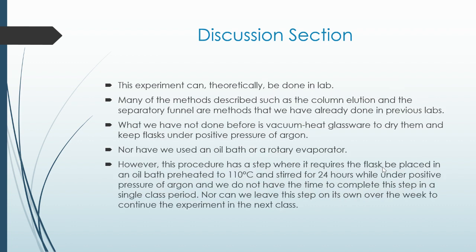This experiment can theoretically be done in our school lab. Many of the methods described — such as the column elution and the separatory funnel — are methods that we have already done in previous labs. What we have not done before is vacuum-heat glassware to dry them and keep glass under positive pressure of argon, nor have we used an oil bath or a rotary evaporator. Furthermore, one step requires the flask to be placed in an oil bath preheated to 110 degrees Celsius and stirred for 24 hours under positive pressure of argon, which we did not have the time to complete in a single class period, nor could we leave it running over the week.